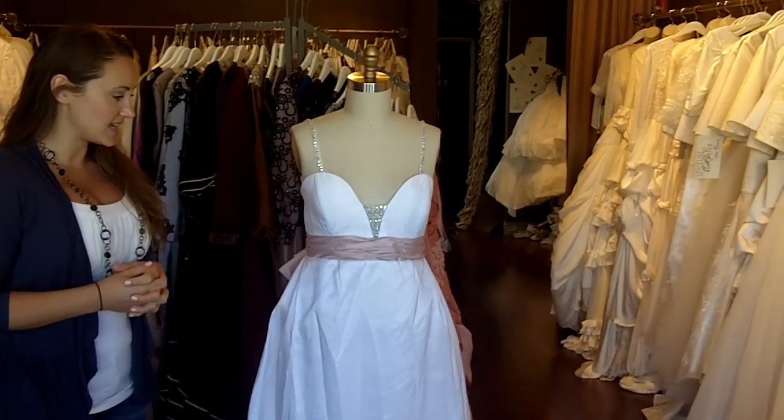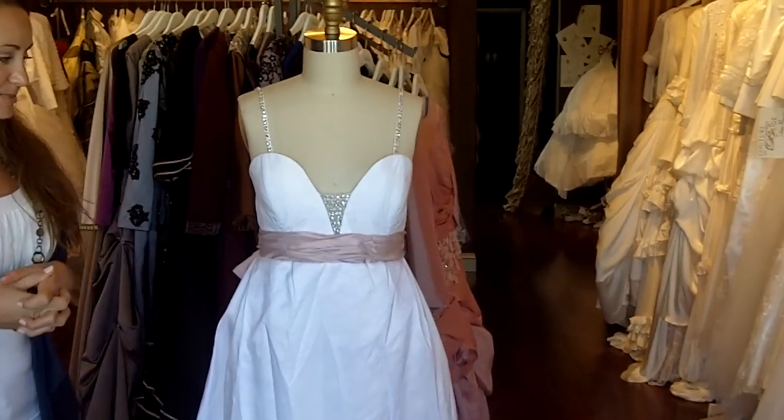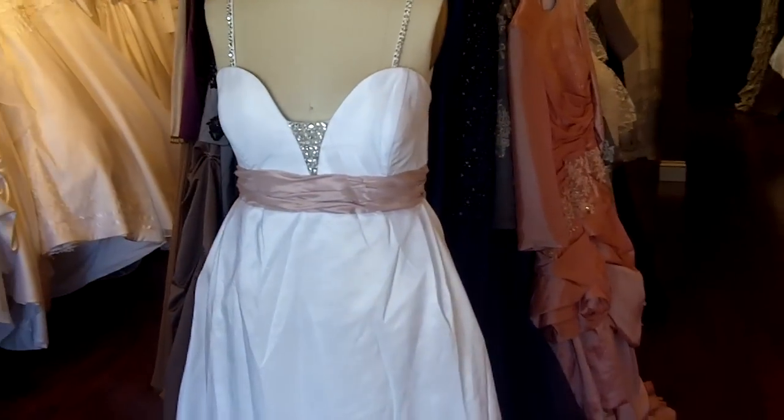This particular dress is an Amsalie Reese inspired wedding dress with some modifications to it.